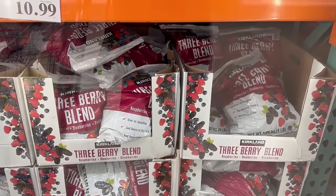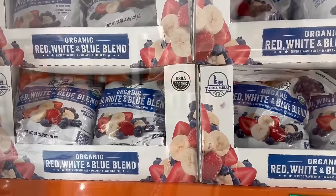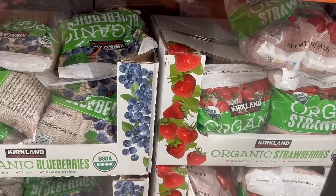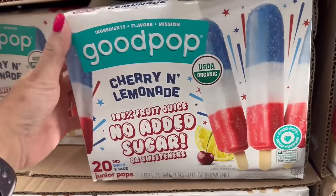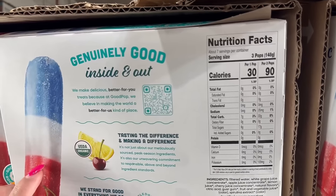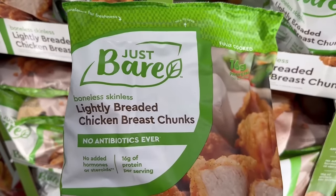Also frozen fruits — I love these for smoothies and for my frozen cottage cheese whip. My favorite is the red, white, and blue blend because it has frozen bananas in it. Then the organic triple berry blend, and your basic strawberries and blueberries, all organic — excellent price. I saw these — I've never tried them but they look amazing. These are from the brand Good Pop: no added sugar, and only 30 calories per popsicle.